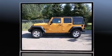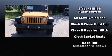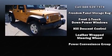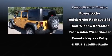Jeep ensures the safety and security of its passengers with equipment such as dual front impact airbags with occupant sensing airbag, integrated rollover protection, traction control, brake assist, a panic alarm, and four-wheel disc brakes with ABS.